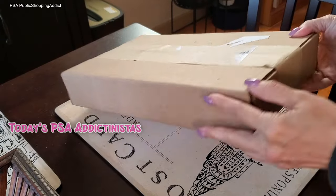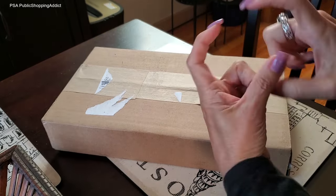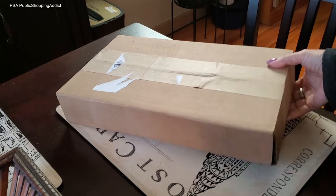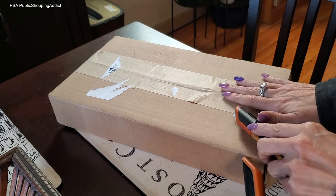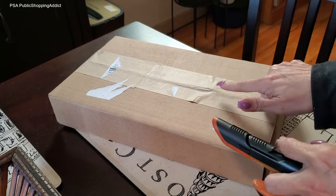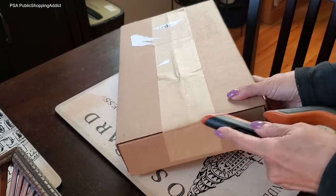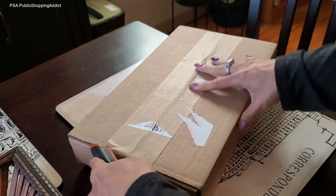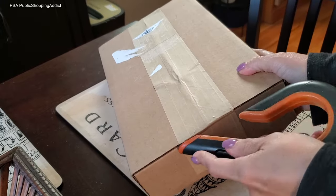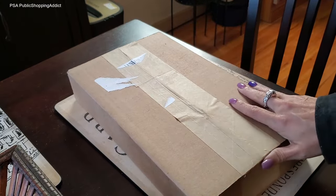Addictonistas, I have a box here. You've probably seen the title, but apparently the love affair between Hobo and I is well and strong. This is going to be a short one — you can see from the size of the box, it's really small. There are two items in here, and all the items I've picked up from Hobo have been on sale. This one is a FOMO because I fell in love with the print.